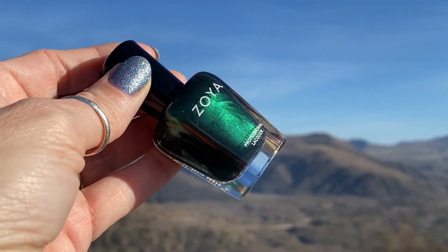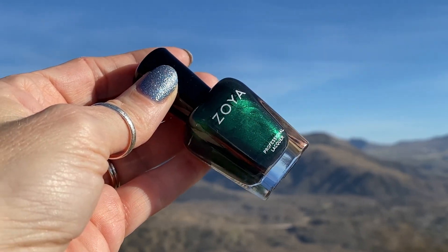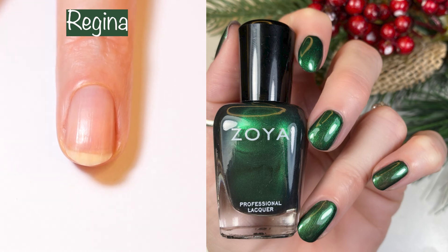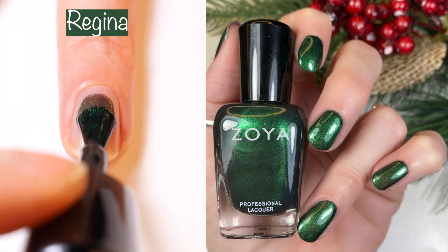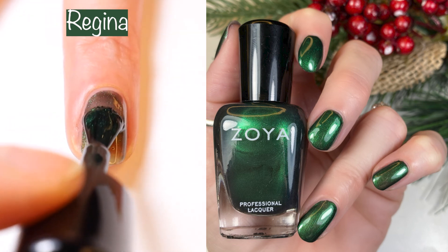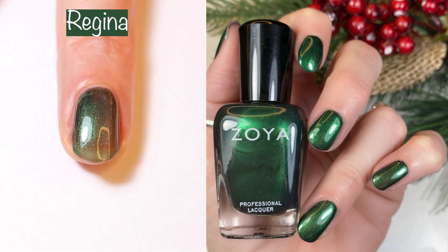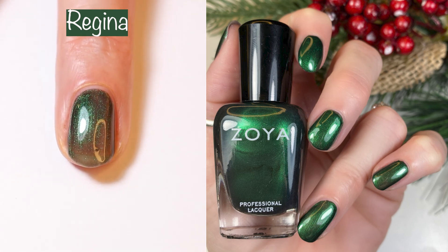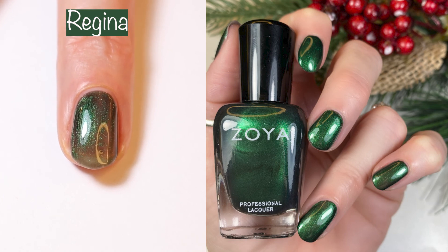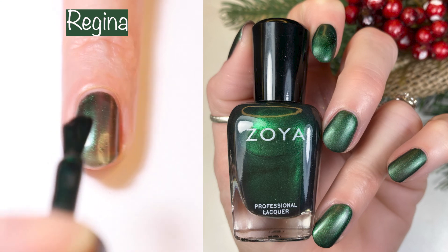Next we have Regina, an alluring dark emerald green metallic. I don't have a lot of polishes to compare this to, so I compare it to Sweater Weather. I did two coats in the live swatch and two coats in the swatch picture. I love this polish and will definitely be wearing it for the holidays. And of course, because it's a metallic, I had to top it with a matte coat — and it looks so velvety. I love it!